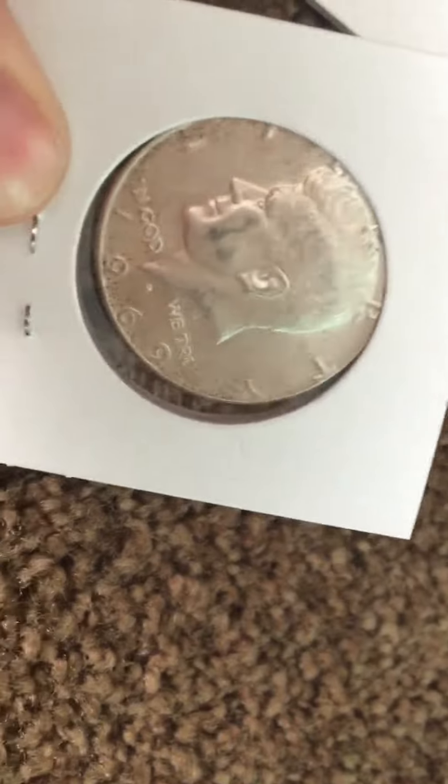We also have a 1964, a wheat penny, a really good liberty dime, another 1964, and a 1969.